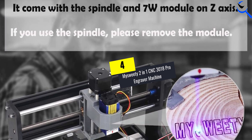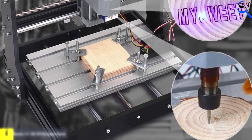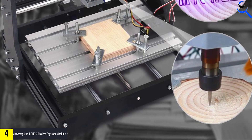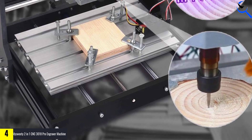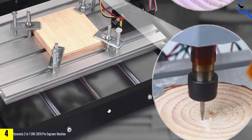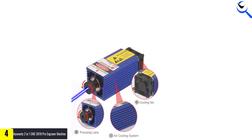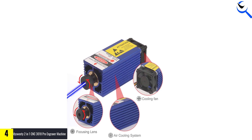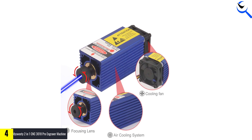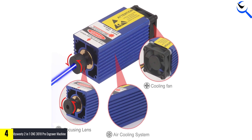Moving on at number 4, we have the My Sweetie 2-in-1 CNC 3018 Pro Engraver Machine. It is an all-in-one DIY CNC router kit equipped with a 7W module for precision engraving. Controlled by GRBL software, it enables accurate three-axis carving on materials like plastic, acrylic, PCB, PVC, and wood.